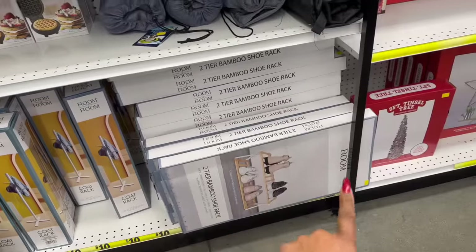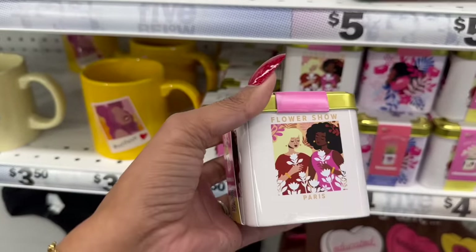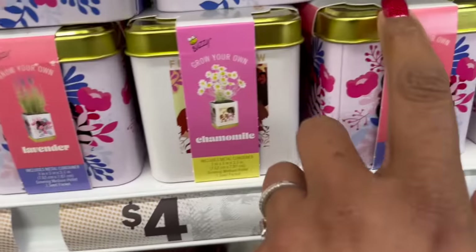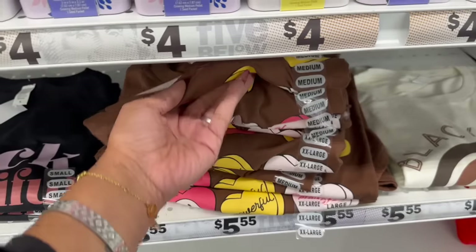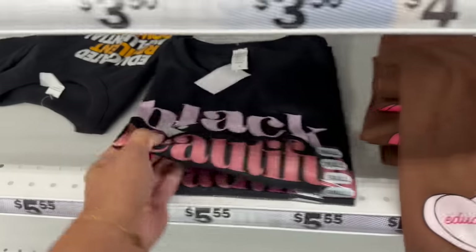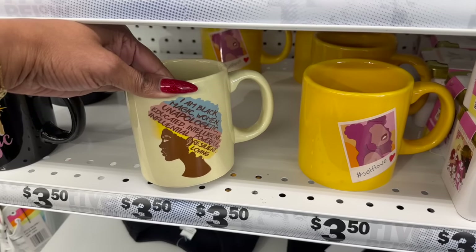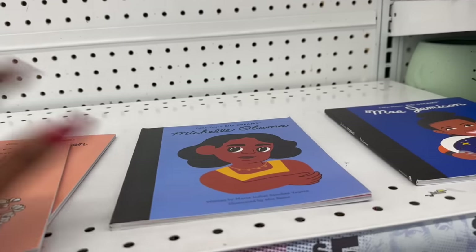They have a two-tier shoe rack for ten dollars and a coat rack for ten dollars as well. For Black History Month they have Flower Show Paris grow-your-own kits in chamomile and lavender. They also have shirts saying 'I Am Educated,' 'Resilience,' 'Motivated,' 'Black Girl Magic,' and 'Black and Beautiful.' There are self-love cups with affirmations, and books featuring Harriet Tubman, Michelle Obama, and N.K. Jemisin.